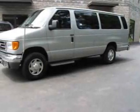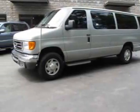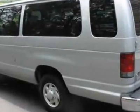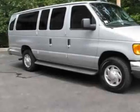Look at this 2006 Ford Econoline Wagon. This Econoline Wagon has just under 64,000 miles. This vehicle has a limited warranty. This Econoline Wagon boasts a 5.4 liter engine.